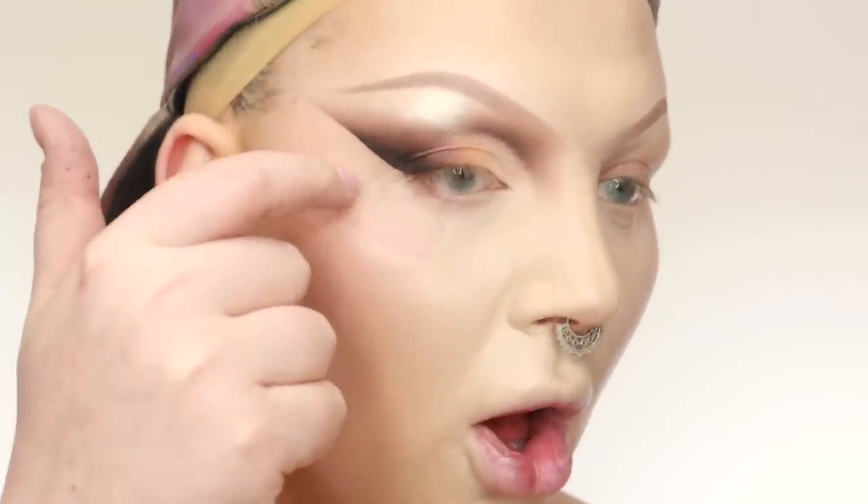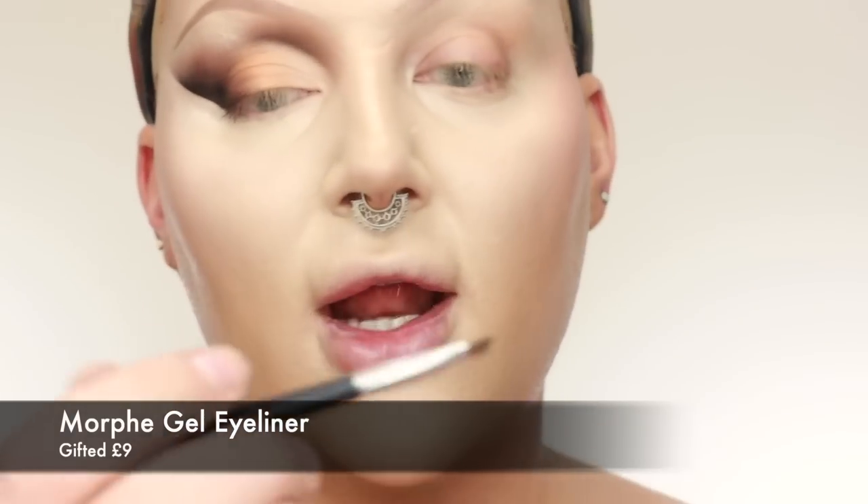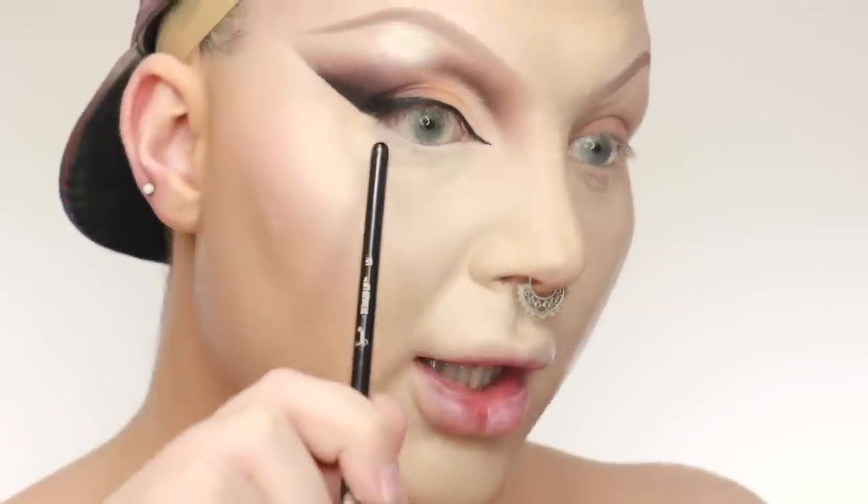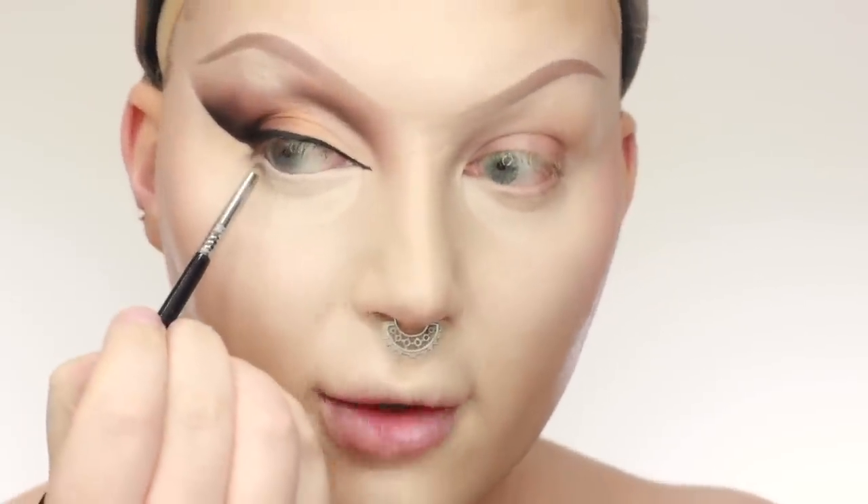Now we can remove the tape. Oh my god — it did remove some of my makeup underneath, but I'll patch that up. I'm taking my Morphe gel liner in Jet and an Anastasia 7B brush to do the eyeliner. I also want to keep my eye open, so I'm putting a little bit of smokiness on just the inner portion of the lower lash line — not the full lower lash line.